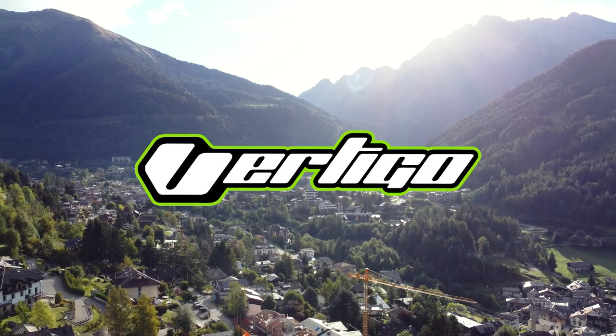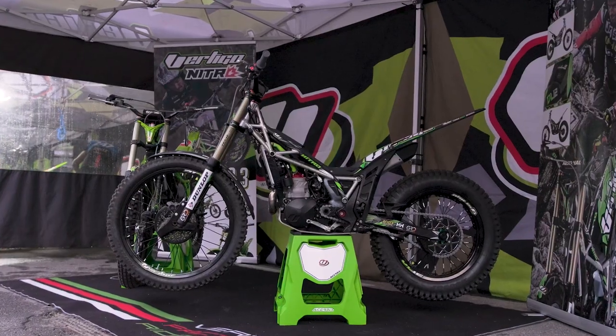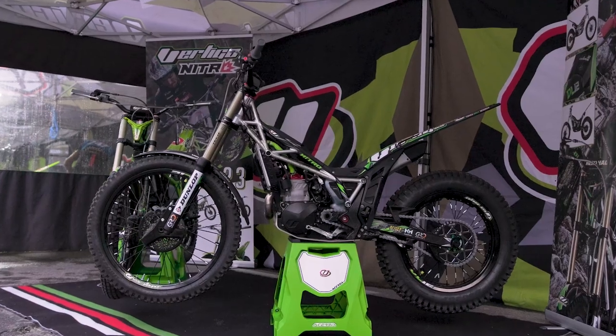Hi everybody. Here we are in Italy at the World Trials Championship for the presentation of two new Vertigos. Here we have my Dougie Lampkin replica, the model year 23.